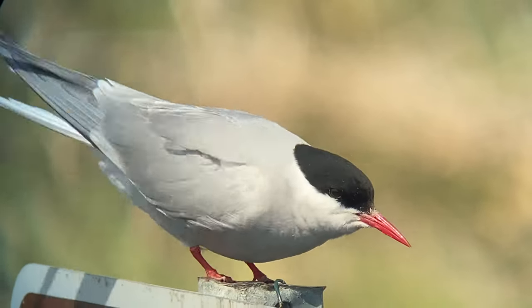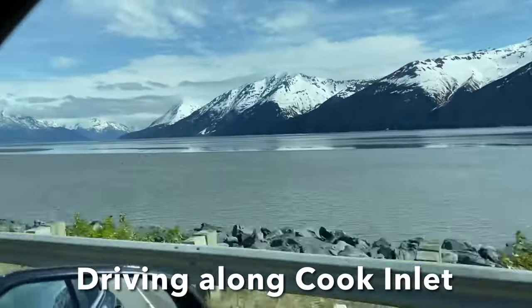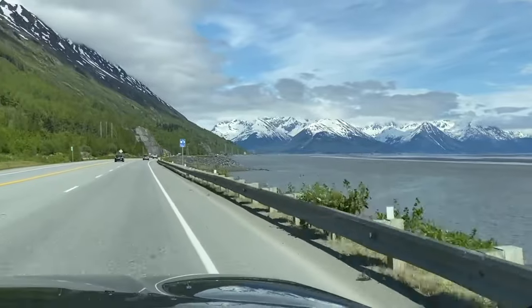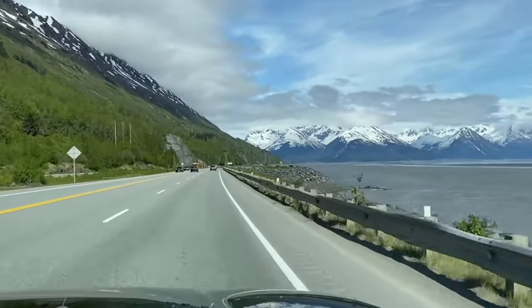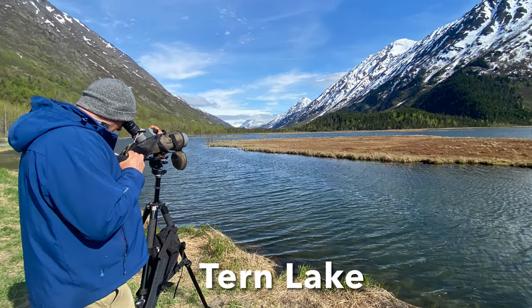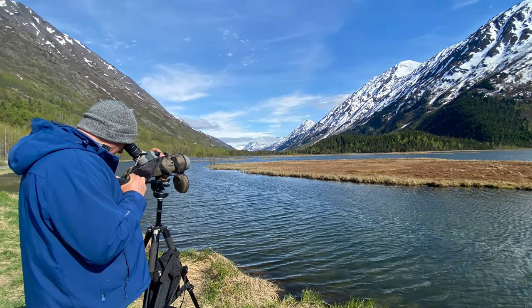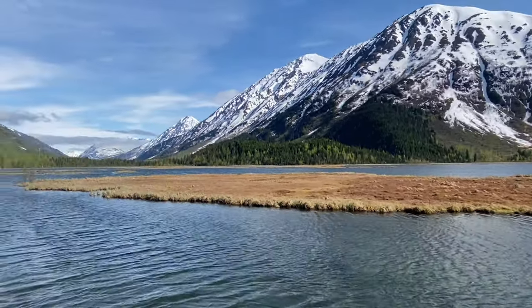Beyond just birds, the scenery had become very dramatic as well. As we drove along the shoreline of Cook Inlet, mountains towered all around us, highlighting the beautiful blue waters. We stopped periodically to take in the scenery, like here at Tern Lake, where a distant common loon graced these waters as a bonus to the beauty.